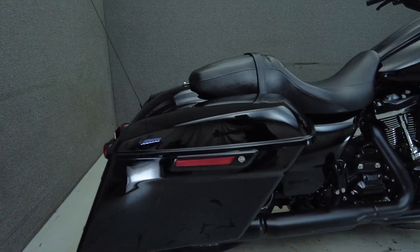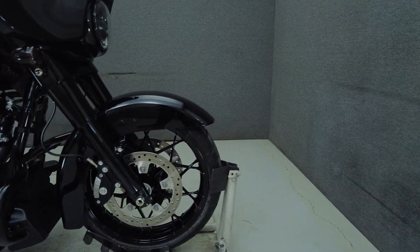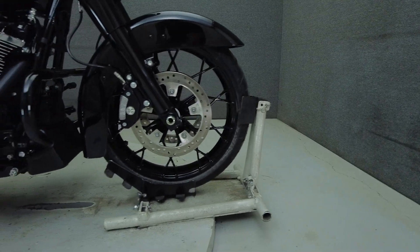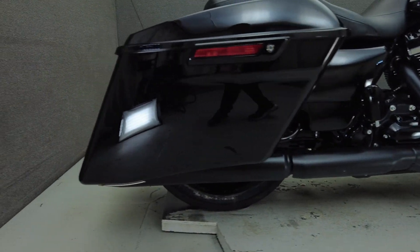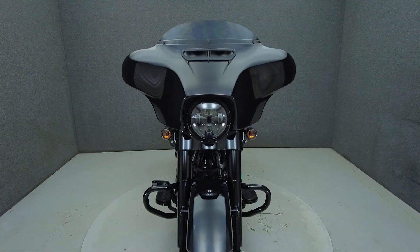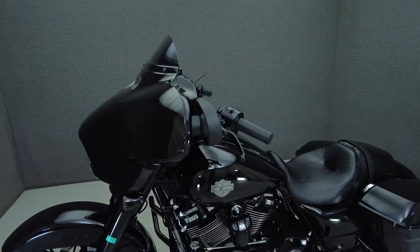The Street Glide Special is a hot rod-inspired bagger built for the long haul, offering comfort, power, and distinct aggressive style. Powered by a 114 cubic inch motor, the Street Glide puts 100 horsepower and 118 foot-pounds of low-end torque through a six-speed transmission. It weighs in at 719 pounds and has a 26.1 inch seat height.